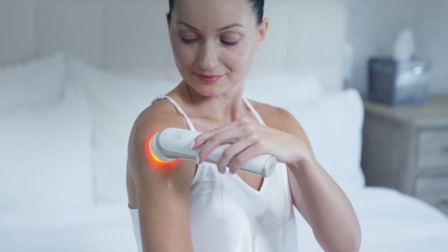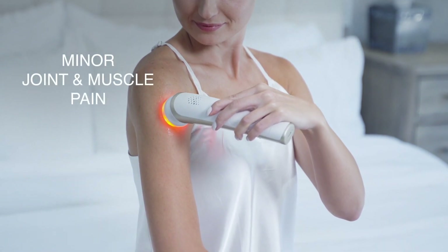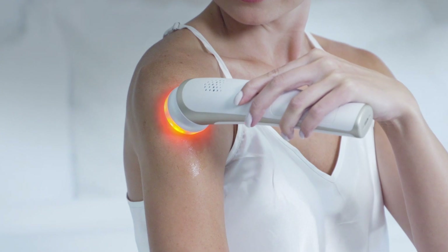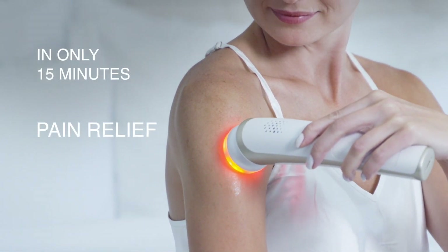Among its anti-aging benefits, Elite is also used for minor joint and muscle pain. In only 15 minutes, you can start feeling pain relief and get back to your pain-free lifestyle.